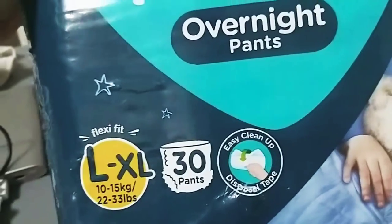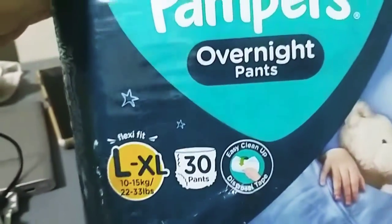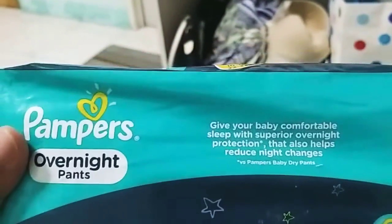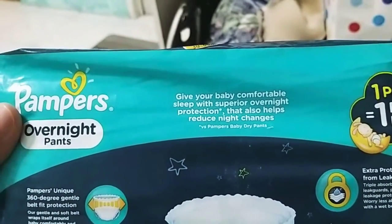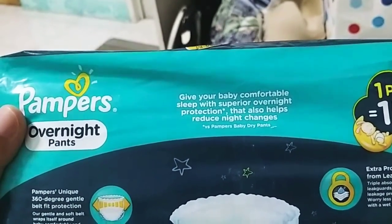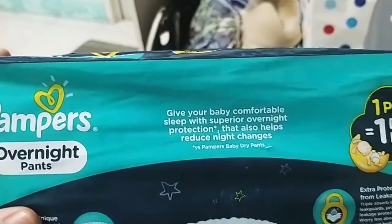Meron din siyang disposable tape, kaya madali lang siyang i-clean up. Overnight pants. 'Give your baby comfortable sleep with superior overnight protection, that also helps reduce night changes.' Versus yan sa Pampers Baby Dry Pants.